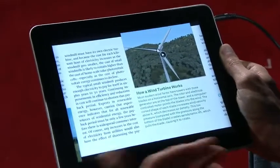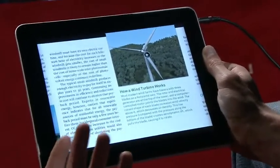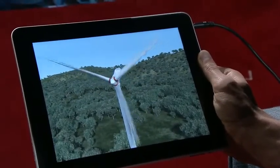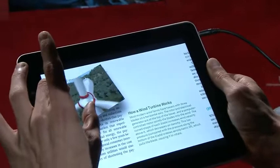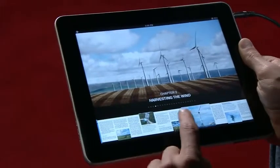Throughout the book, there's over an hour of documentary footage and interactive animations. You can open this one — it starts playing immediately. And while it's playing, we can pinch and peek back at the page and the movie keeps playing. Or we can zoom out to the table of contents and the video keeps playing.